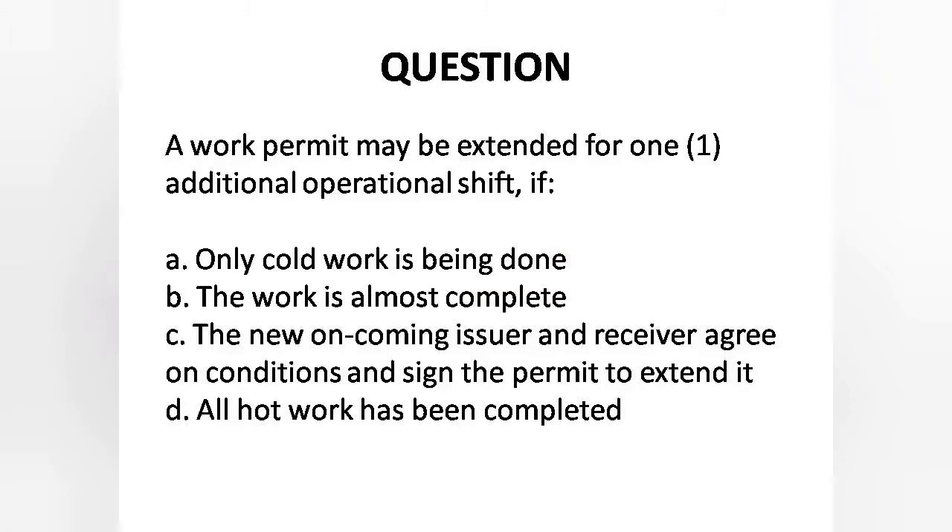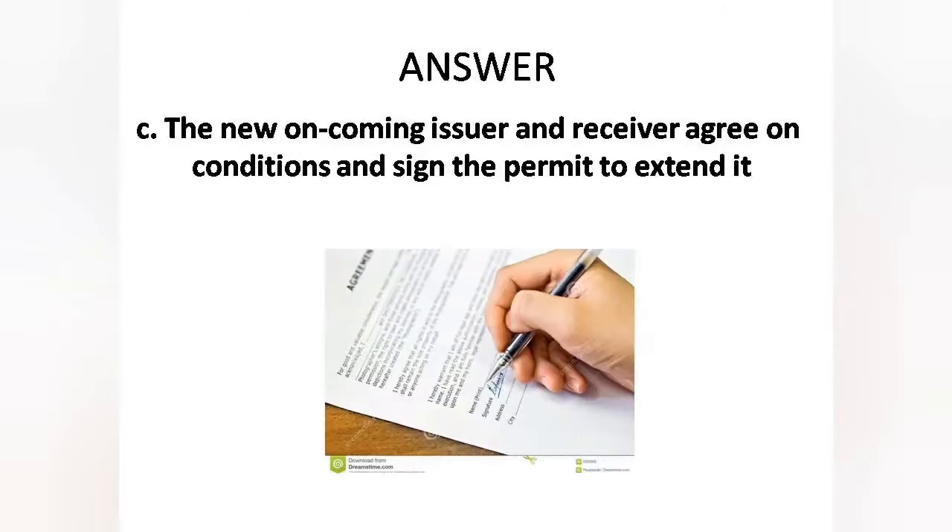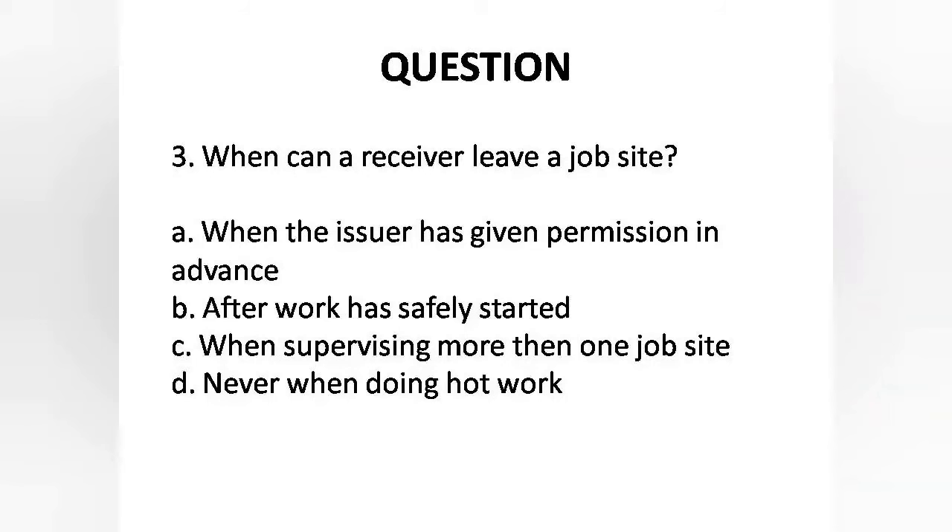Question 2: A work permit may be extended for one additional operational shift if — A. Only cold work is being done, B. The work is almost complete, C. The new oncoming issuer and receiver agree on conditions and sign the permit to extend it, D. All hot work. Answer is Option C: The new oncoming issuer and receiver agree on conditions and sign the permit to extend it.